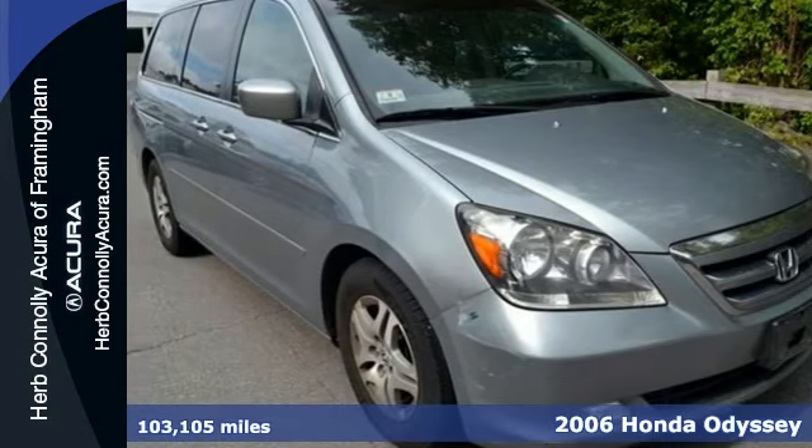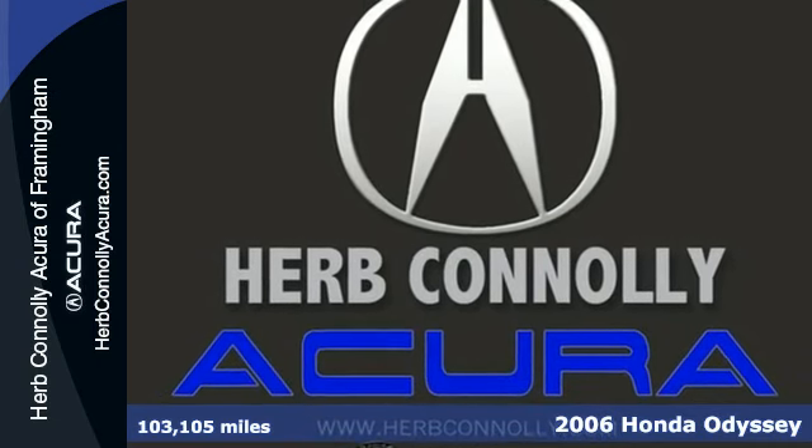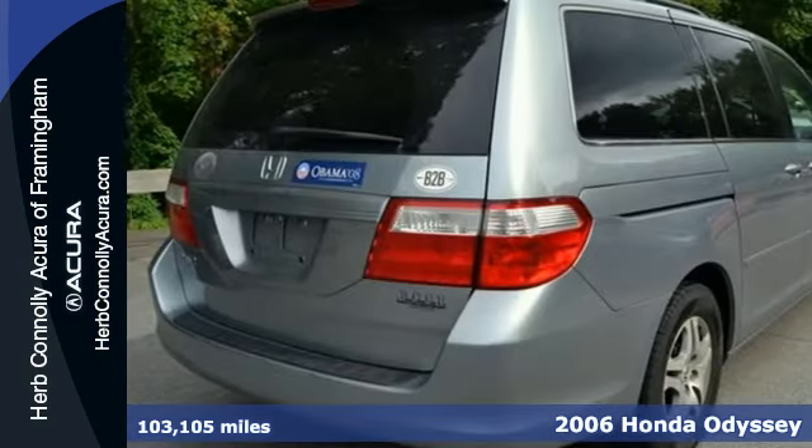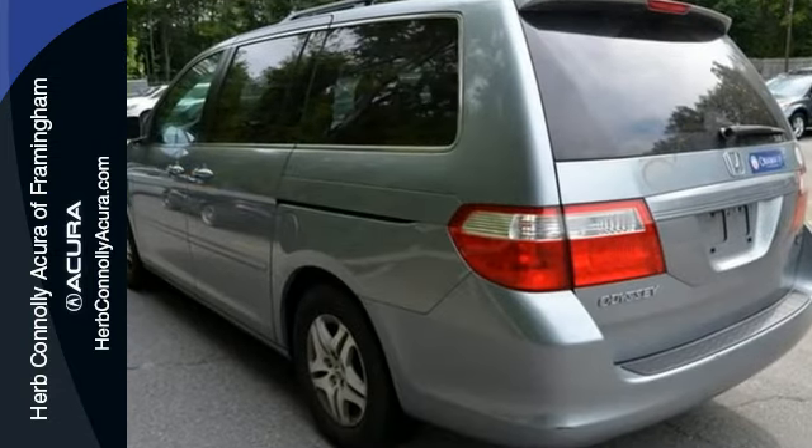Here's a 2006 Honda Odyssey. It comes standard with stability and traction control, 4-wheel anti-lock disc brakes, front seat side airbags, and three rows of side curtain airbags with rollover sensors.